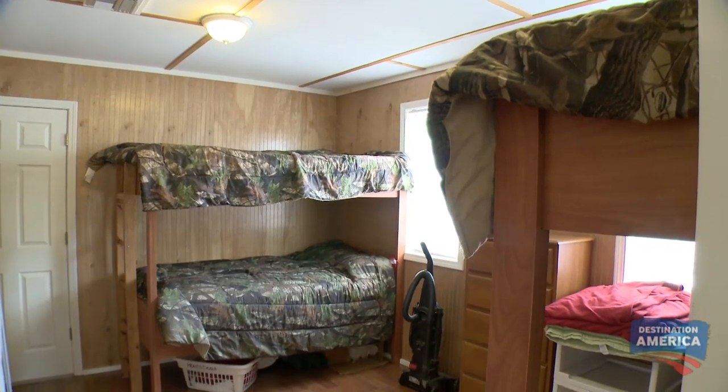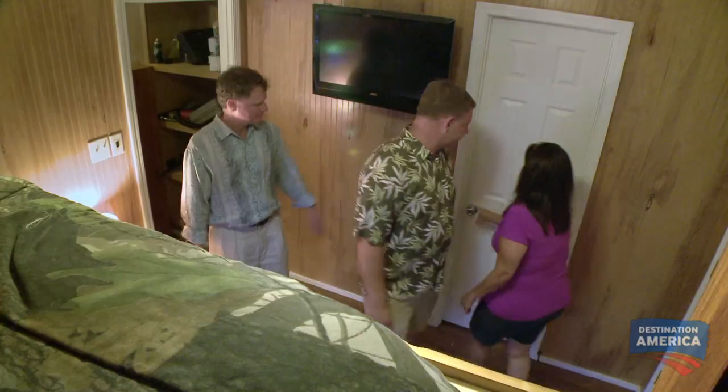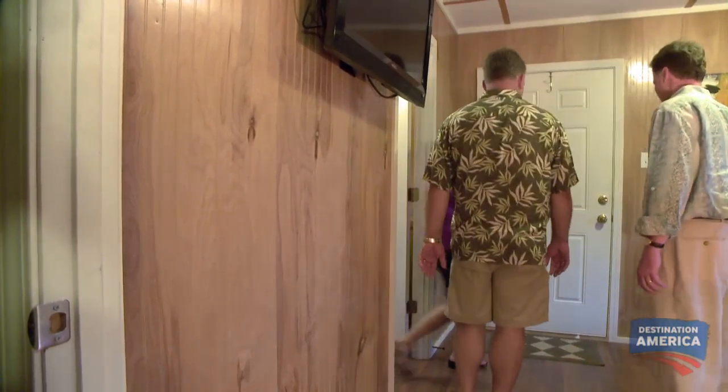The second bedroom is just as big. This is a great size bedroom — you don't normally see rooms of this size in a houseboat. You could almost make two bedrooms out of it. And there's also a very large bathroom connected to it. Wow, this is huge! What does this door lead to? Let's check and see.